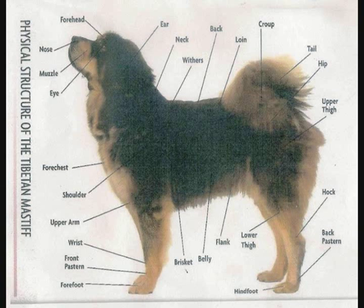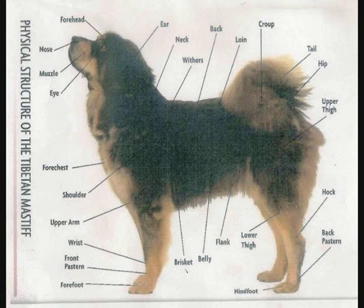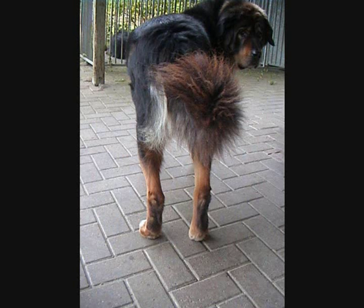Body. From point of shoulder to point of buttock, slightly longer than height at withers, as a 10 to 9 ratio. Strong and straight back. Broad, muscular loins with very slightly sloping croup. Chest rather deep, of moderate breadth. Rib cage oval, ribs well sprung but not barrelled, carried well back. Brisket reaching to or just below elbows. Hindquarters. Powerful, muscular with moderate angulation and strong, low set hocks. Hind legs seen from behind, parallel. Single or double dew claws may be present.